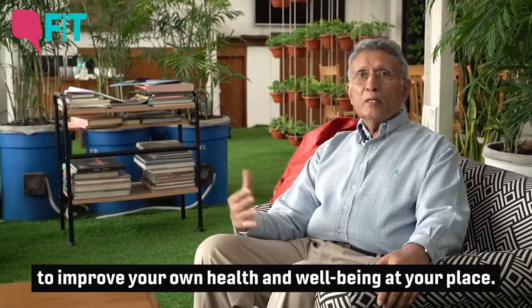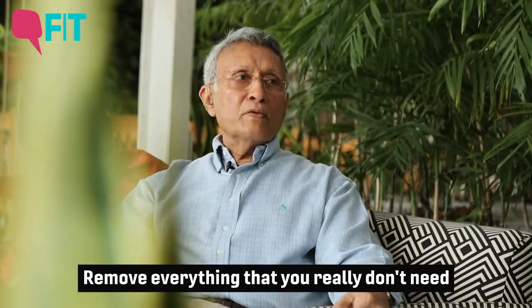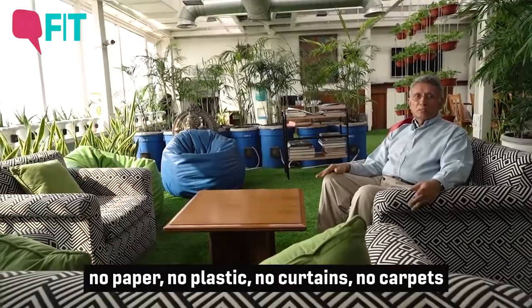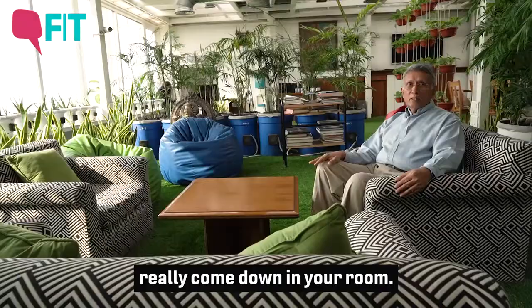Let's start with your bedroom. The first step you should take is to declutter the bedroom — remove everything which you really don't need at night while you're going to sleep. Ideally it should be just your bed: no paper, no plastic, no curtains, no carpets, and nothing stored inside your bedroom, so that the total VOCs — the volatile compounds — really come down to less than 50 micrograms per meter cube.